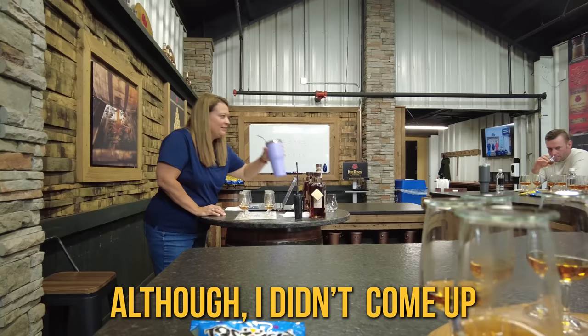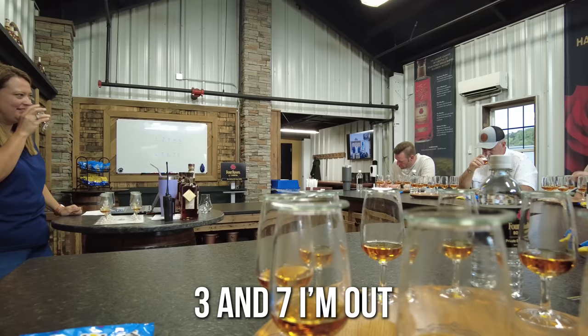There is a very clear favorite on this table right here. I'd be willing to bet money I know what barrel you all are picking. Although I didn't come up with five or two, I did come up with four that I think should do it. Three and seven — I'm out. Three and seven are on my list to cut.